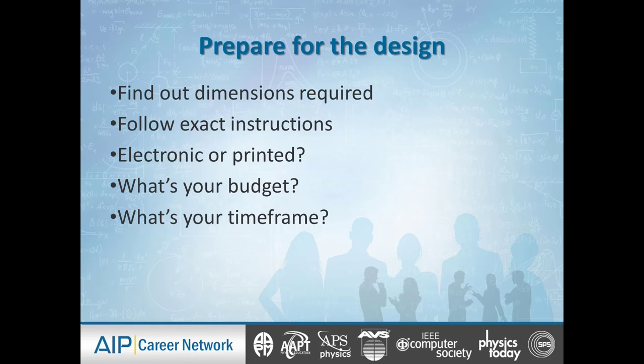Let's start by looking at the basics. Find out what dimensions are required for your poster. I know it seems silly to say that, but people don't do it — they don't do it when they apply for grants, submit applications for awards or jobs, and they don't do it when they design a poster. I've been to so many conferences where somebody brought a poster that was too big or too small. They didn't use the full area available. So find out exactly what the conference is requiring and suggesting for the dimensions.